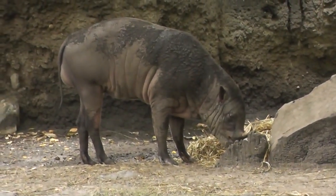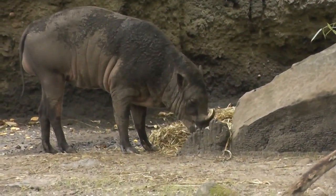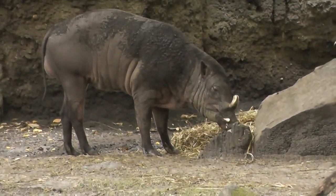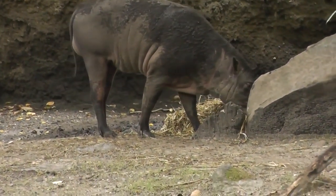He kind of likes sweets like raisins and mangoes, but they put it in the hay so he can eat it — that's what the zookeepers do to trick him so he'll eat his hay. Look how weird that the tusks go through his skull. I wonder if that hurts.